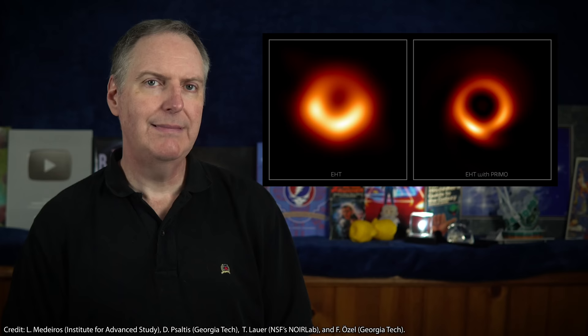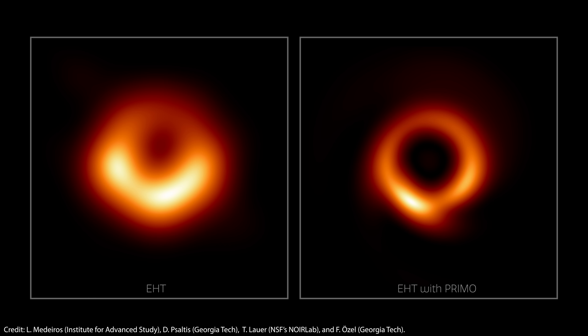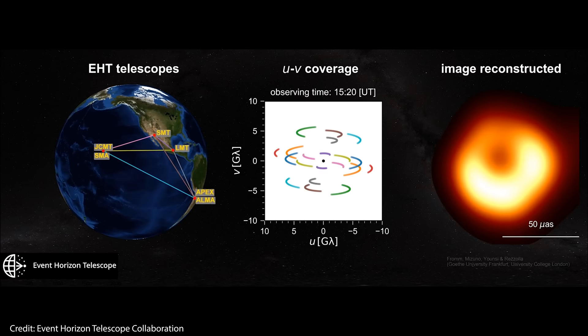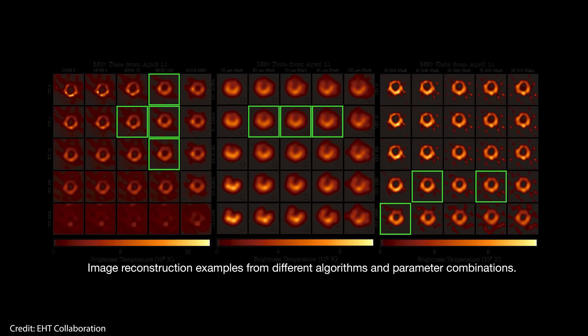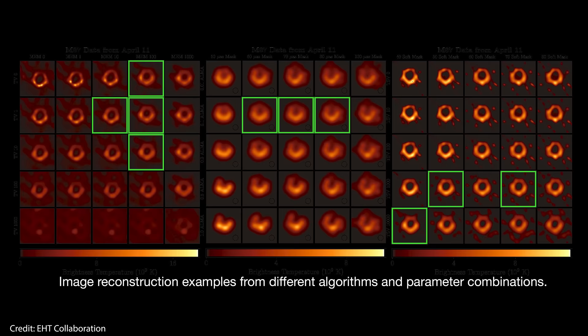You might wonder why the EHT team didn't just skip the original thick donut image and start using PRIMO to reconstruct the image in the first place. It turns out that PRIMO couldn't exist without the original work done by the EHT collaboration. What makes creating images of black holes so challenging is that you have these very sparse datasets to work with. Each pair of radio telescopes captures just a tiny piece of the image, so the rest of the image has to be reconstructed from that limited data. When the original image was being processed, the team needed to be certain that the image was a true reconstruction from the data, and not one that was biased by any assumptions of how black holes should appear. That's why the team split up into groups and used different algorithms, each with their own set of priorities, assumptions, and choices. Those algorithms created images that matched the EHT data without assuming how the black hole should appear.